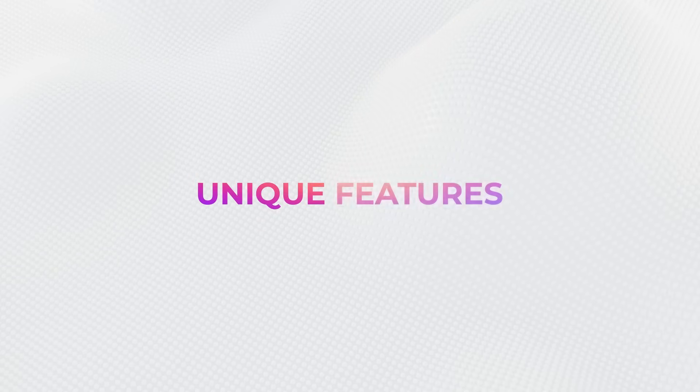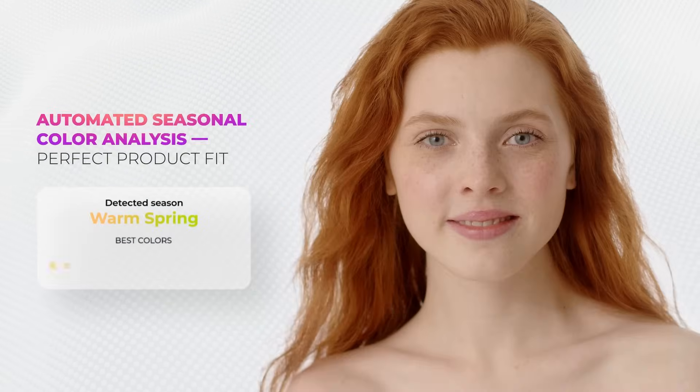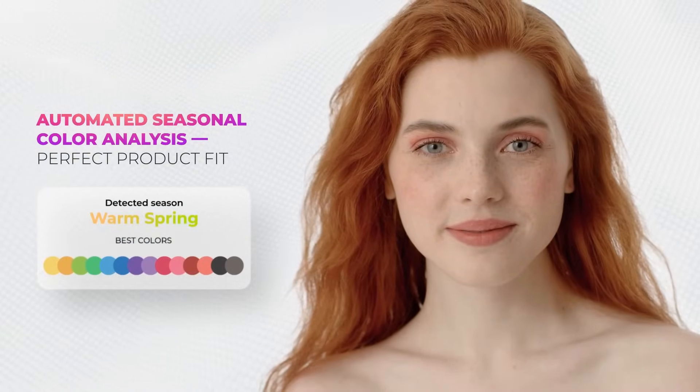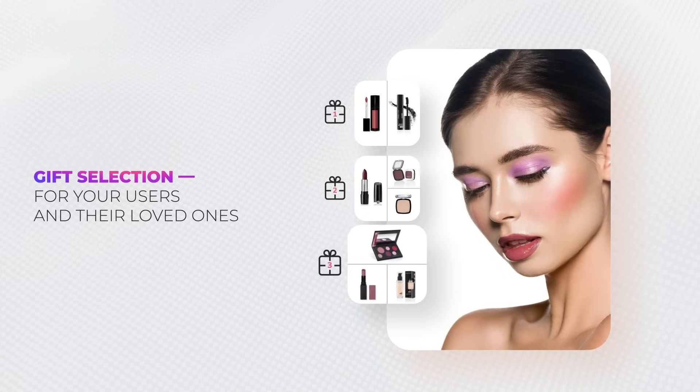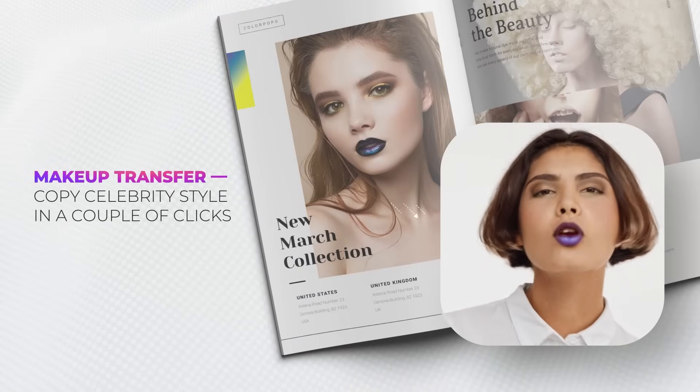What other most recent AI and AR inventions can you offer to your customers online? AI seasonal color analysis, gift selection for their loved ones with the help of AI, and makeup transfer with the products from your store.